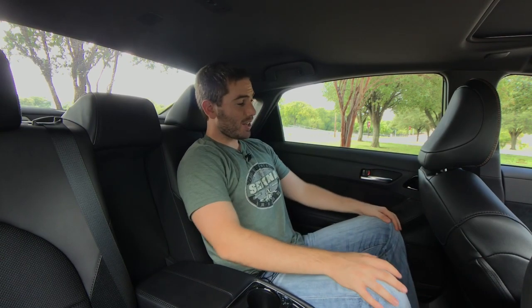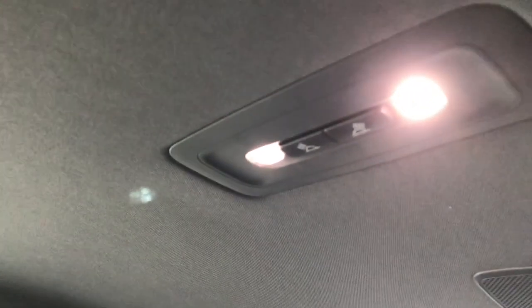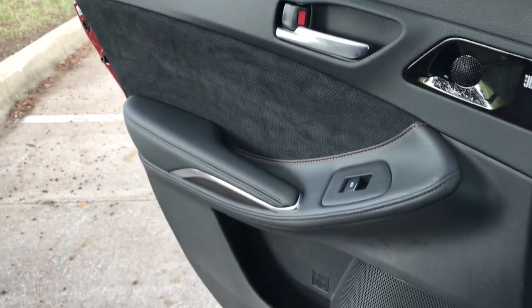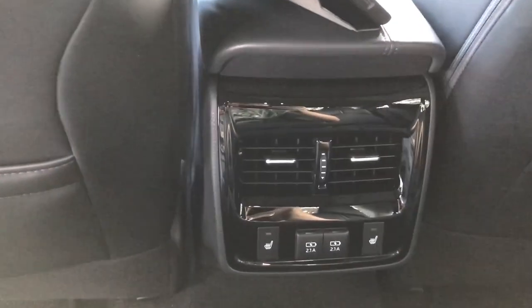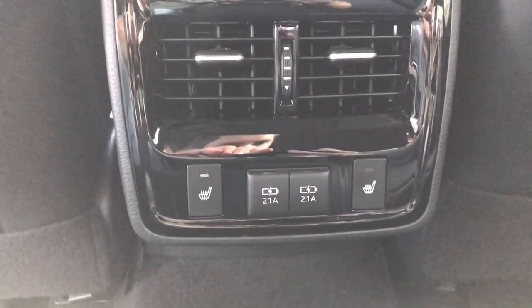Hopping into the backseat of the Avalon — this is still a pretty nice place to be. At 5'9", sitting behind myself, I've got just tons of knee space, a good amount of foot space, and a really good amount of head space. We've got grab handles and little hooks on the side. I really like having this armrest — it's got a couple cup holders, even a slot to put your phone, and it's soft and padded. We even have LED lighting up above, the same ultra suede material on our door, a nice soft armrest, and a good bottle holder down below. We have our air vents back here plus two fast charging USB ports, and in our trim and the limited trim we get the heated rear seats.